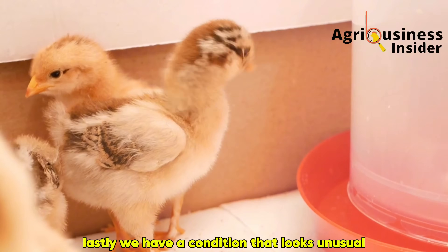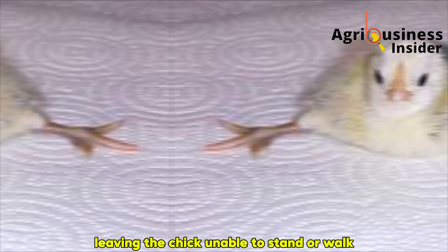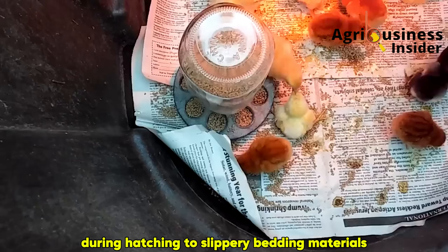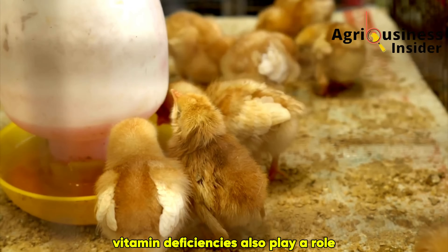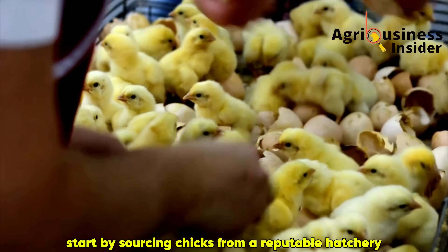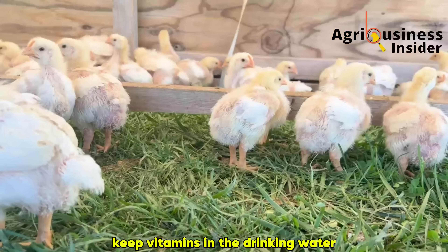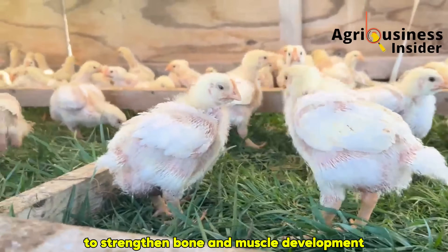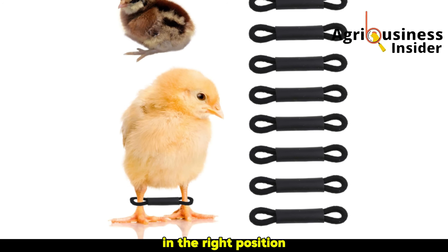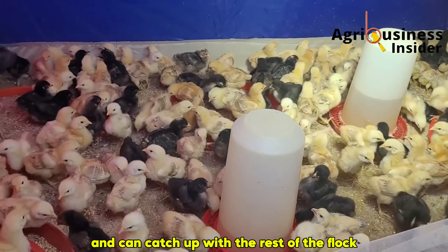Lastly, we have splayed leg, or spraddle leg — a condition common in poorly managed brooding systems where the legs slip outward to the sides, leaving the chick unable to stand or walk. Causes range from fluctuating incubator temperatures during hatching to slippery bedding materials like newspapers, and in some cases vitamin deficiencies also play a role. Start by sourcing chicks from a reputable hatchery and avoid slippery bedding in the brooder — wood shavings work best. Keep vitamins in the drinking water to strengthen bone and muscle development. If a chick already has splayed legs, you can correct it using hobbles — small bands that gently hold the legs together in the right position, training the chick to walk normally. Within days to weeks, many chicks regain full mobility.